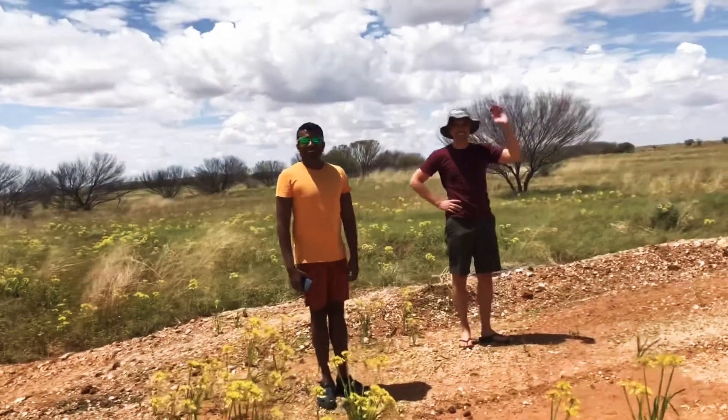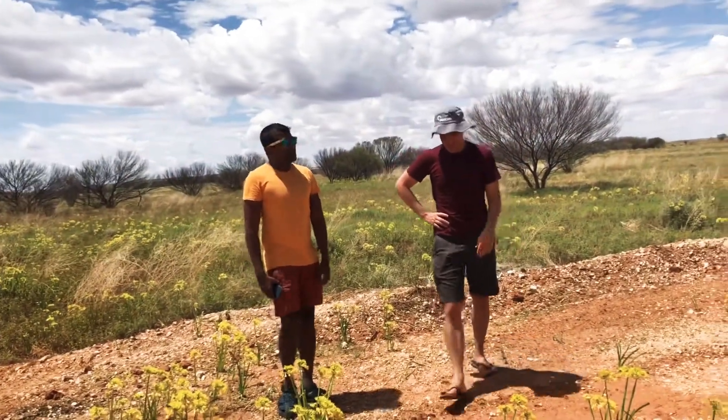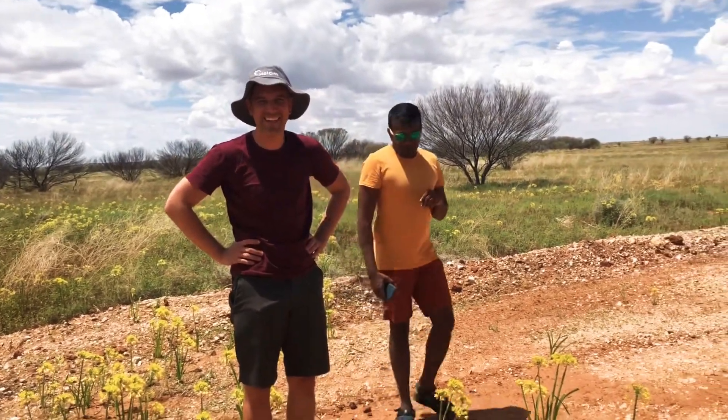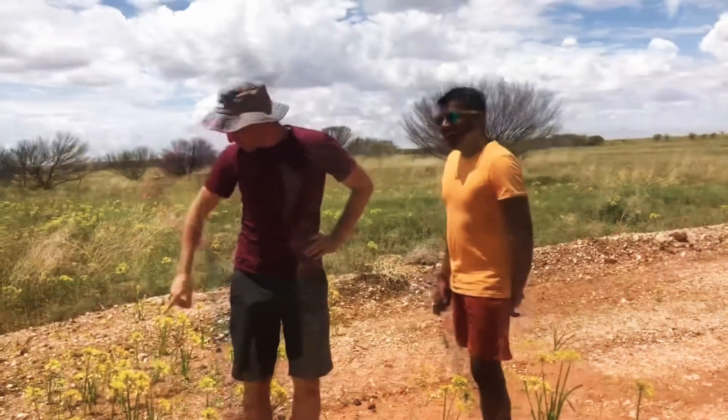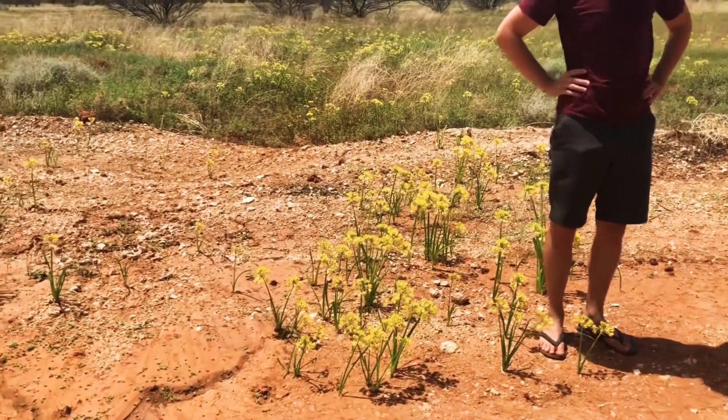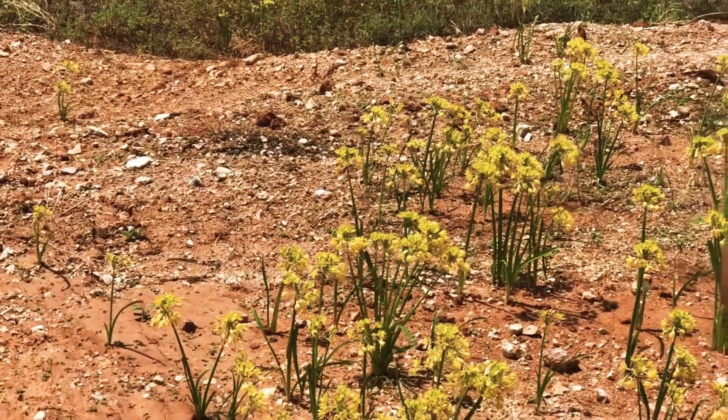Hello! Where are you guys going? Just want a little cup of tea. This is Cyril and Elvin from last night — this is the first time we've seen them actually. Look at them, they're everywhere. That's crazy. Must be after the rain. Yeah, after the rain. Amazing.